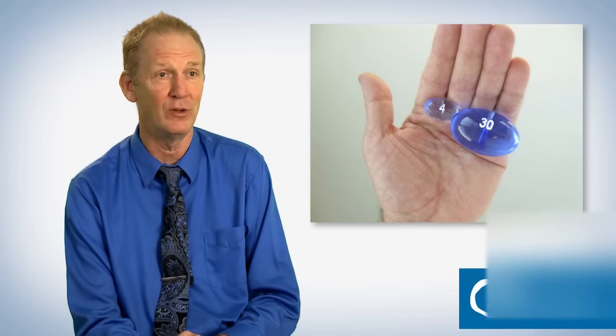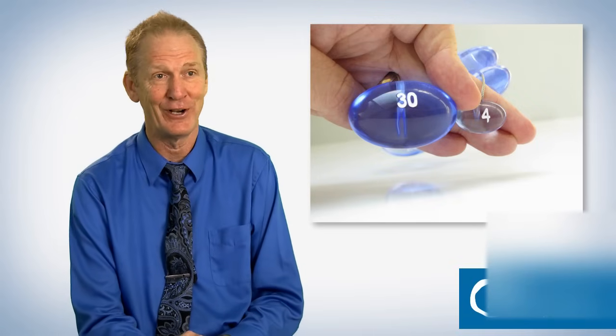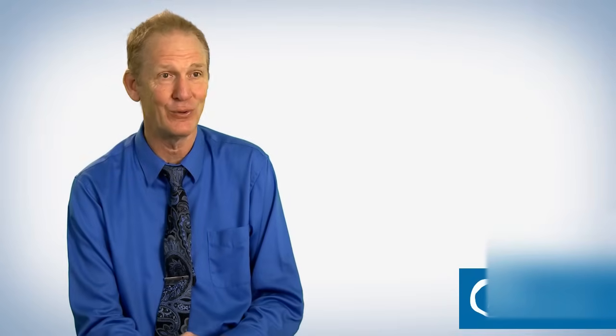Unfortunately, testosterone treatment doesn't make the testicles grow. The testicles remain small forever in Klinefelter's guys. As you'll see in the graphic, the size of a Klinefelter's gentleman's testicle compared to normal is about a tenth of normal size — very small. It's remarkable that the guys don't notice it themselves, or that their doctor has never examined or noticed it.